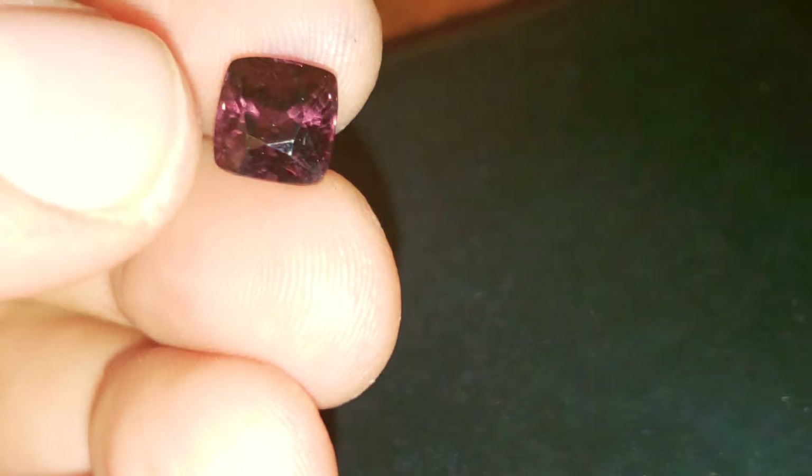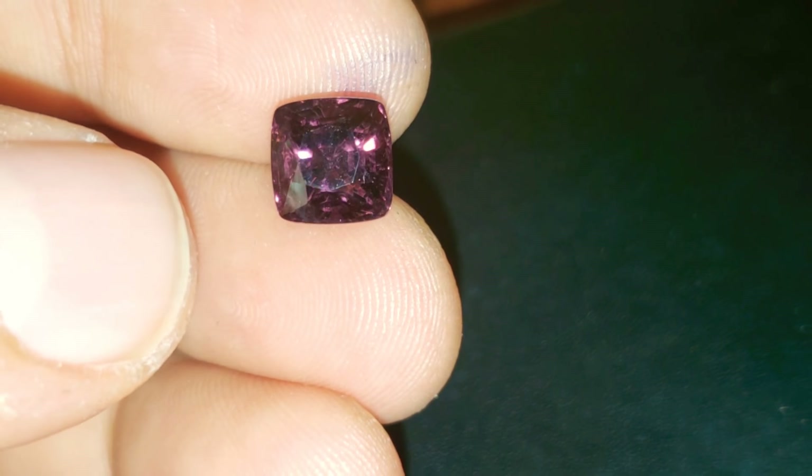Absolute top, top stone. You can e-verify this report using the report number on the Chantham Bridge Gemological Laboratory website. Absolutely perfect for a cocktail ring or as a collector's piece. Beautiful, beautiful gem.